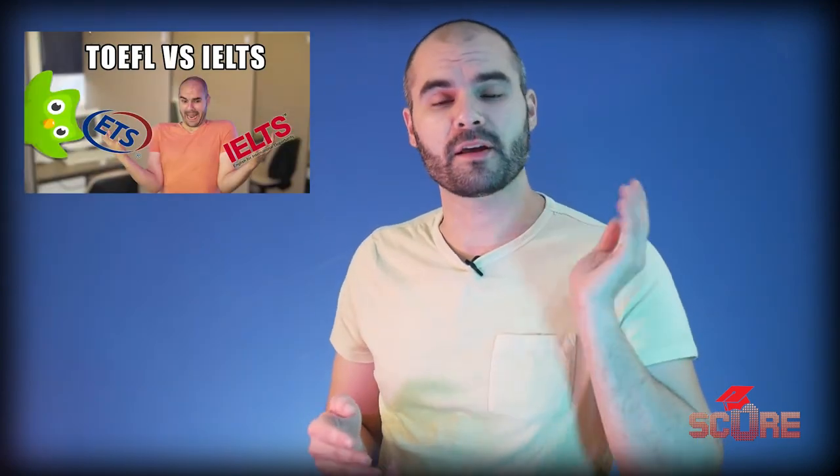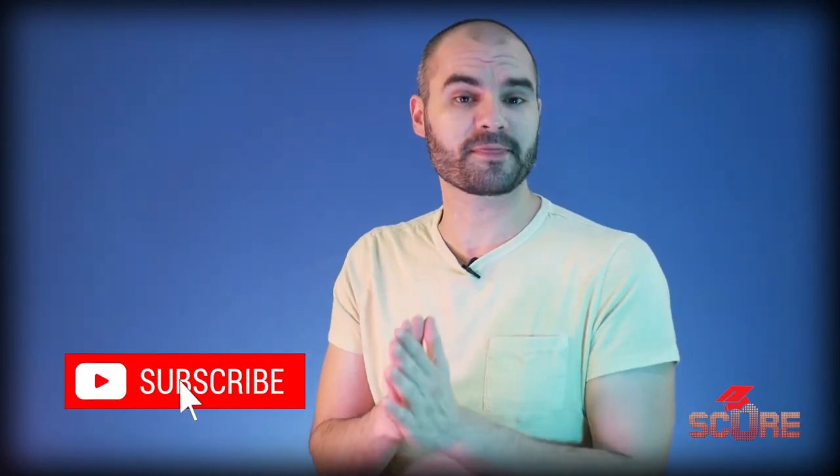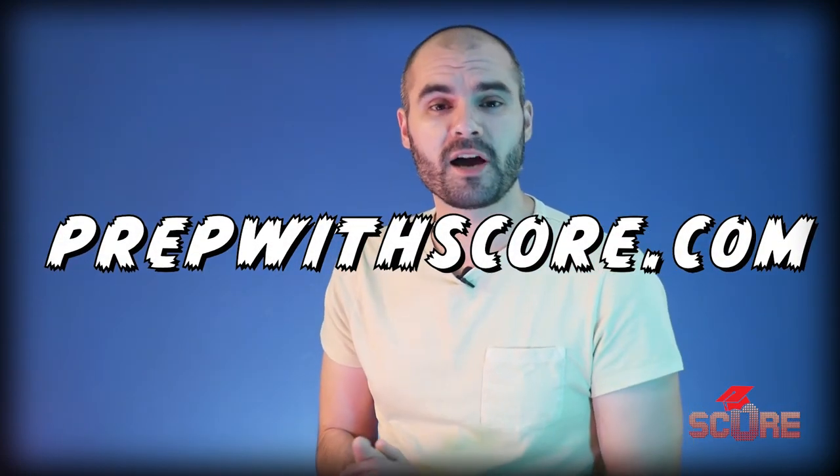If you're still not sure whether you should take the TOEFL or the IELTS, check out the video I made on that a couple of months ago. And if you need some additional support, check out the live stream playlist because I've covered several parts of these tests including speaking and writing, and while there are differences from test to test, a lot of those skills are transferable. Next week I'm going to be talking about the TOEFL exam. If you need help preparing for the IELTS, the TOEFL, or any other test, hit us up at prepwithscore.com — we've been helping people get ready all year with outstanding results and we'd be happy to help you too. I'll see you next week.